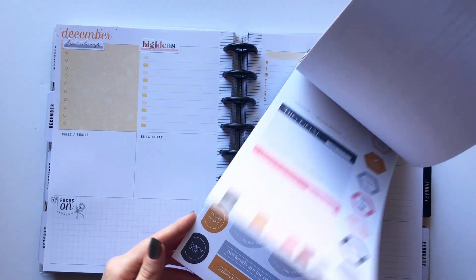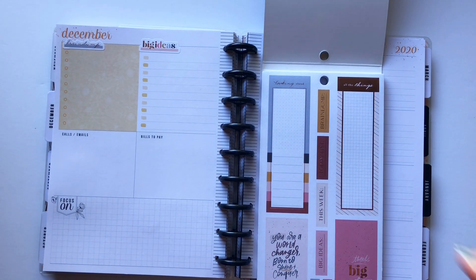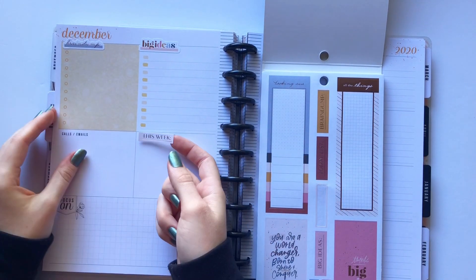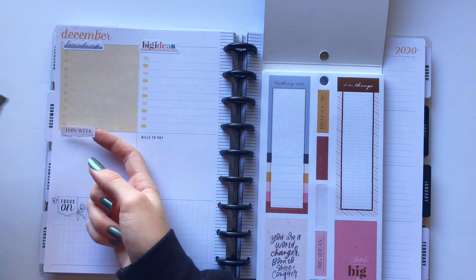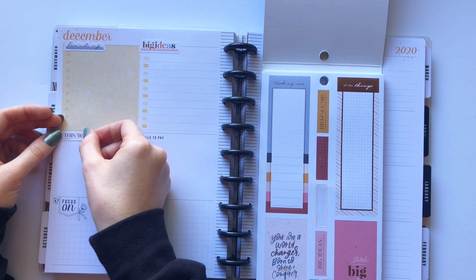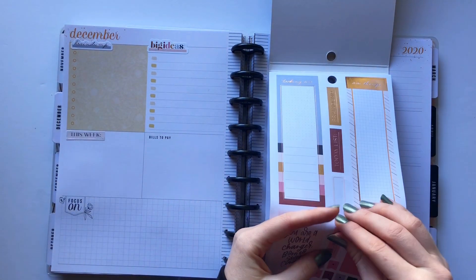Let's start from the front. There's a 'this week' sticker — I could put it over here because this is where I usually put events. Let me just put that here. And then I want one more to put down here that kind of matches — let's do 'big ideas' there too.